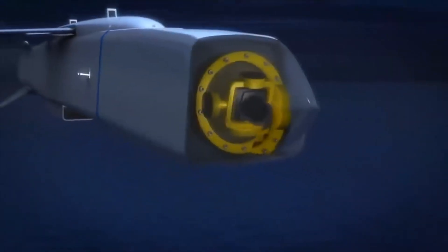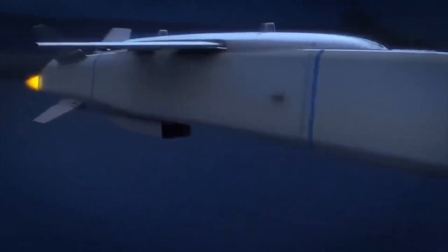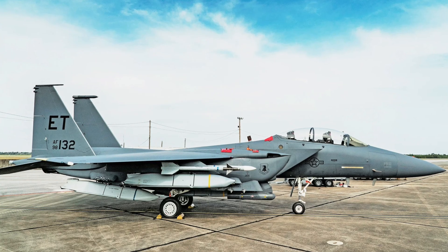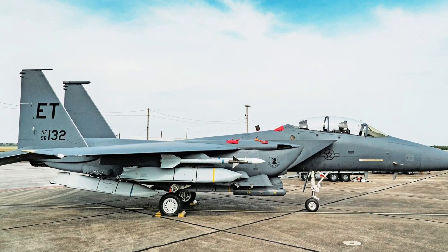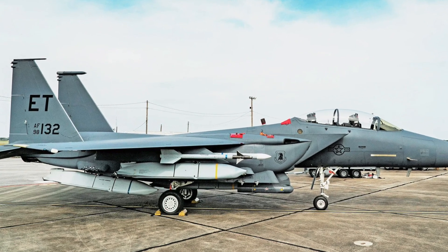The missile is equipped with anti-jamming modules, allowing it to operate in GPS interference environments, and it extensively incorporates stealth technology, providing day and night all-weather combat capabilities. The JASM's design, which includes embedded air intake and embedded composite materials, helped to reduce its radar cross-section, with a frontal radar cross-section of only about 0.1 square meters.